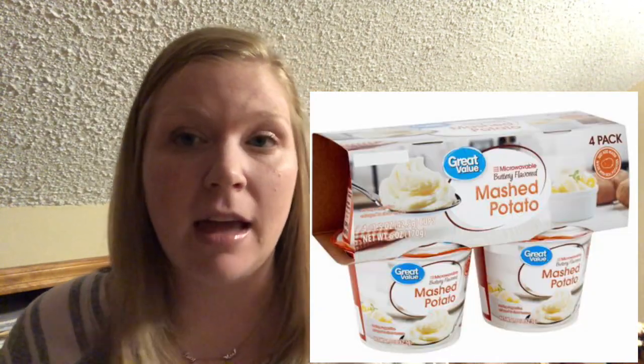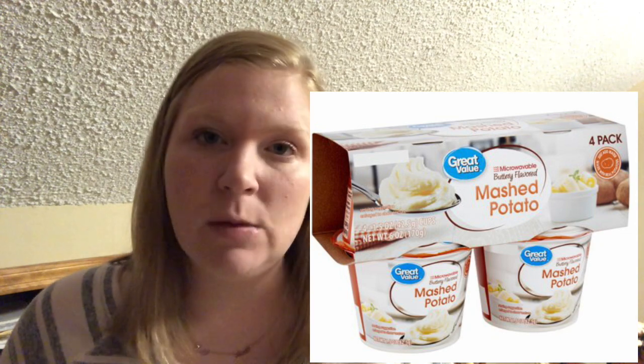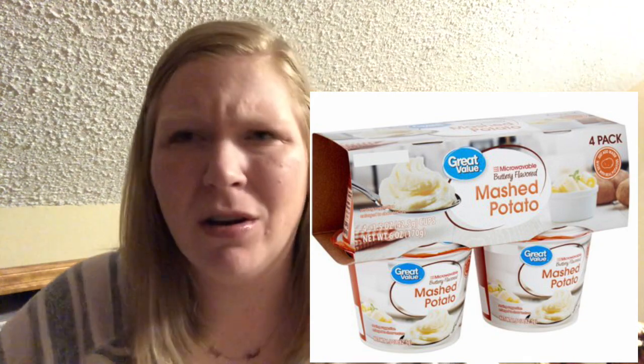Next up is the instant mashed potatoes. You can buy these in pouches — they're cheaper that way — but I like to buy them in the cups for portion control. They're called something like home-style with butter flavor. They're so good. I made these for David one time and he said they were the best mashed potatoes. I told him they were instant from the microwave and he couldn't believe it. They taste just like homemade. I like to have them as a quick side to go with a meal. The little cups are about $3 for four — not super cheap but cheaper than the drive-thru.